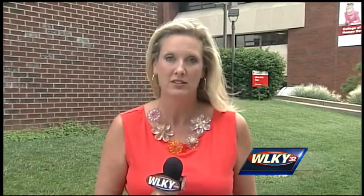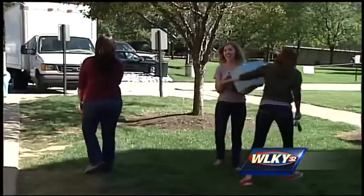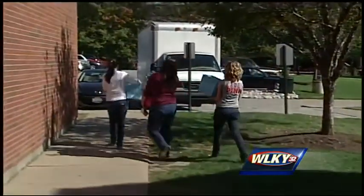The mold was discovered last week in three of the university's residence halls, but considering the headache it caused last fall, they're working quickly to get it cleaned up before school starts. This was the scene last October: mold causing a massive midterm move-out for nearly 300 students in UofL's Miller Hall.